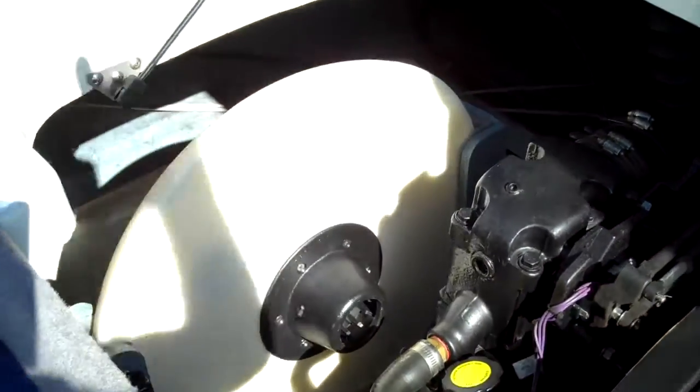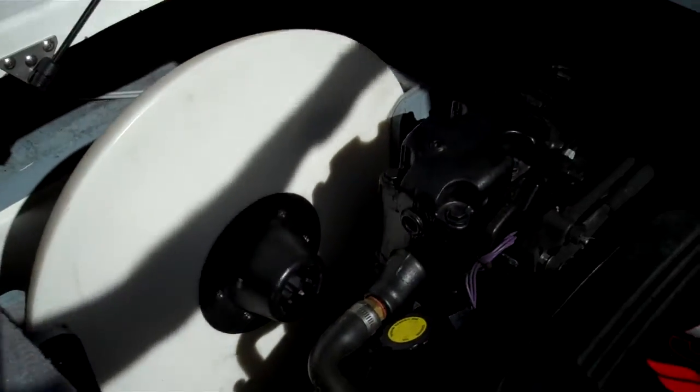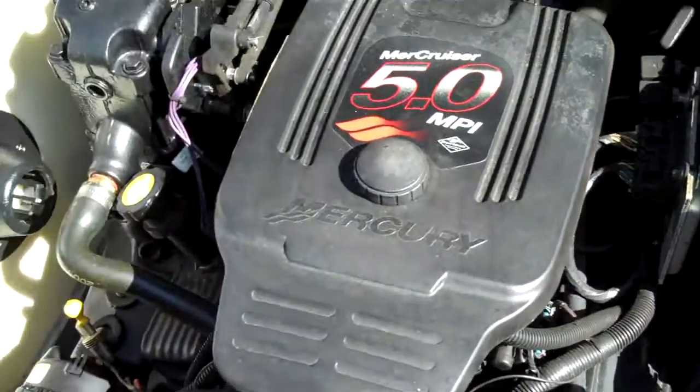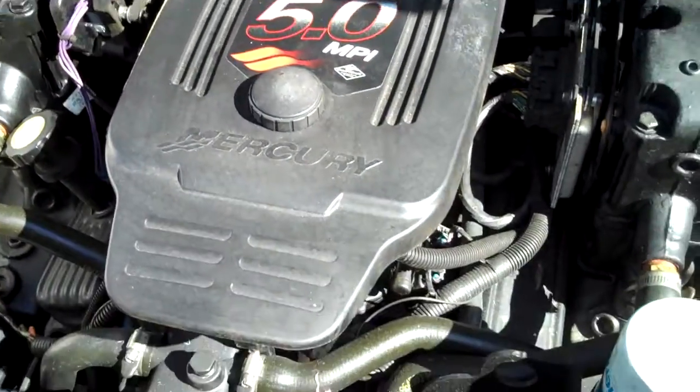Let me show you the motor under the hood here. It's an '05 Bayliner 225. There's also a table that can snap in at the front or the back. It's a 5-liter MPI — nice and smooth, just over 100 hours.